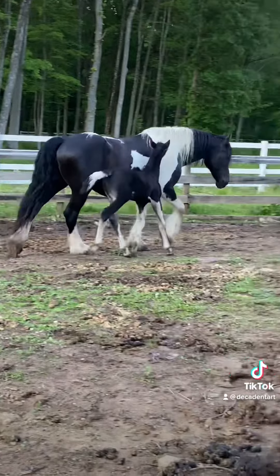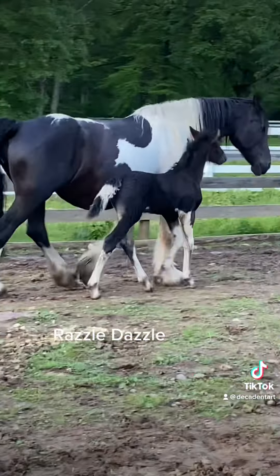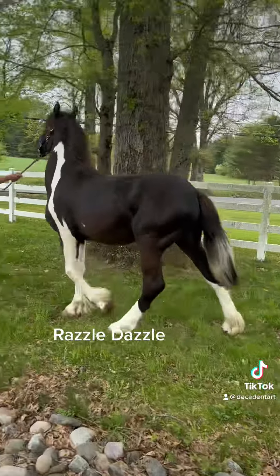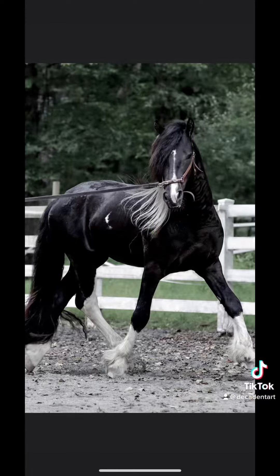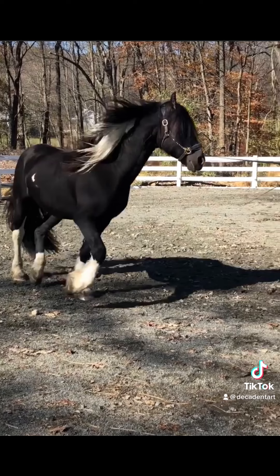That's Razzle Dazzle by Pizzazz. Masterpiece again.